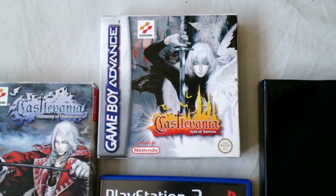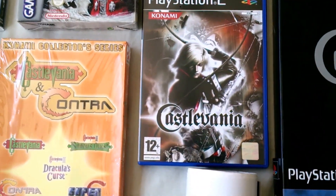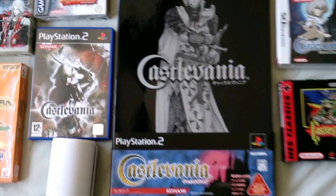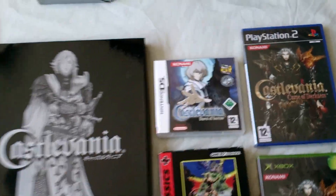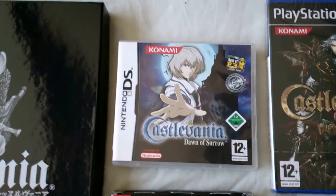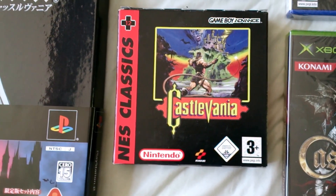Here we have Castlevania: Aria of Sorrow. On PlayStation 2 there's Lament of Innocence and the Lament of Innocence Collector's Edition. Here on DS there's Dawn of Sorrow. And the remake of Castlevania 1 on Game Boy Advance for NES Classics.